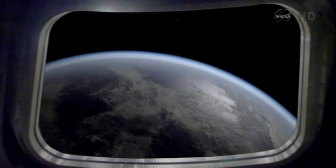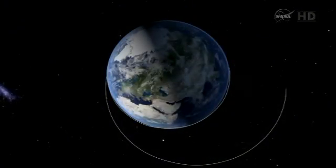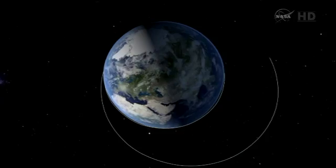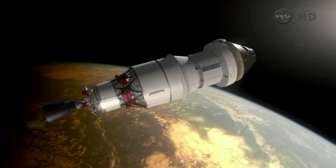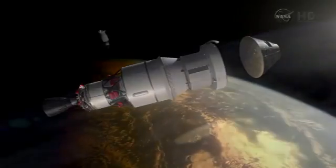At apogee, we'll see the Earth from 3,600 miles up out the hatch window — it'll be about the size of a six-foot disk held at arm's length at that point. Then we'll come back around and separate Orion from the service module and the upper stage.